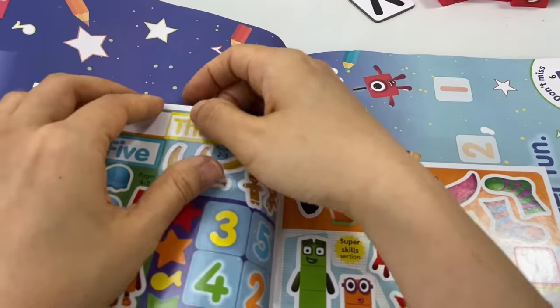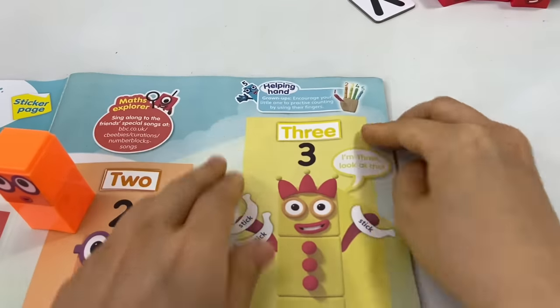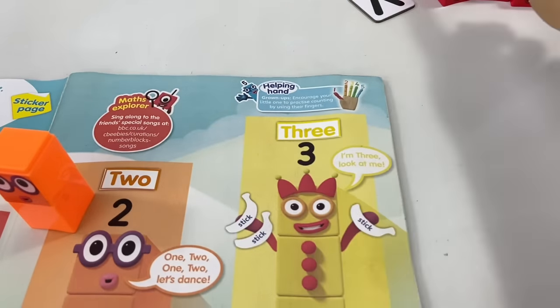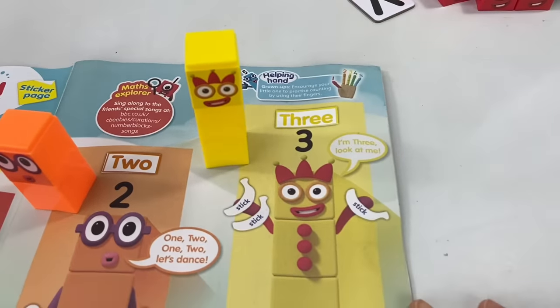Now everybody look at me — it's number block 3! Number block 3 loves to juggle and entertain her friends. That's why she has 3 juggling balls on her chest.